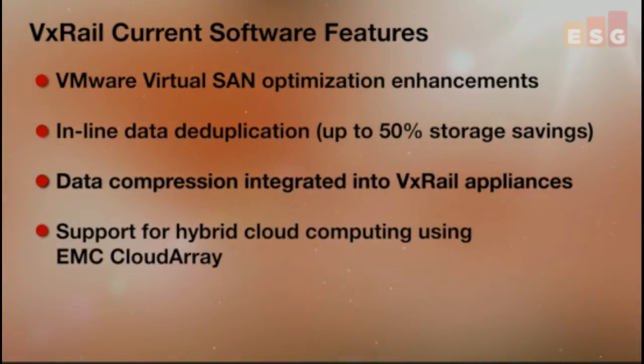VxRail is providing integrated support for hybrid cloud computing capabilities. With EMC's cloud array technology shipping with every VxRail appliance, businesses can gain seamless multi-protocol access to public cloud storage resources like AWS, Google, vCloud Air, and others, as well as storage residing in private cloud environments. This can be used to support popular cloud use cases like deep data archival and user file sharing.